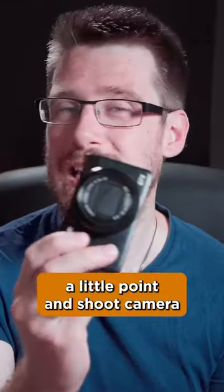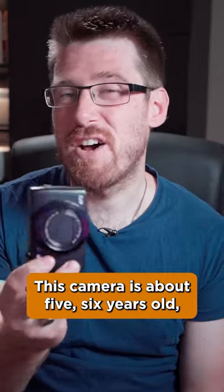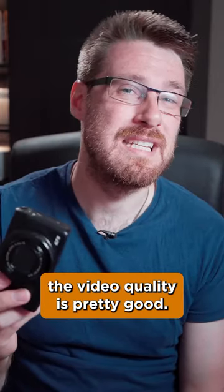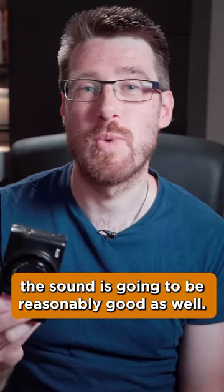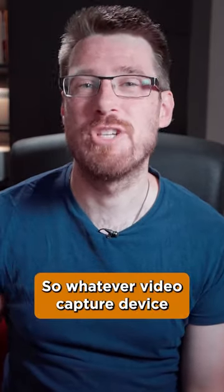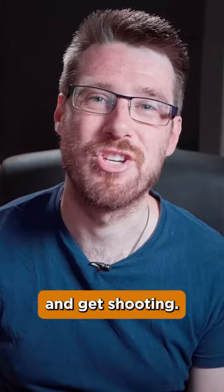You could even use a little point and shoot camera that you might take on your holidays. This camera is about five, six years old. The video quality is pretty good and as long as you're in a quiet room, the sound is gonna be reasonably good as well. So whatever video capture device you have lying around, use that. You don't need to spend loads of money. Just find something that records good video and get shooting.